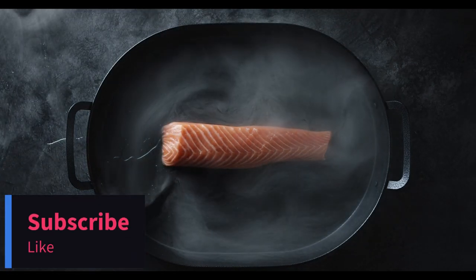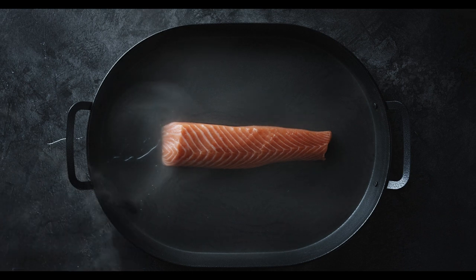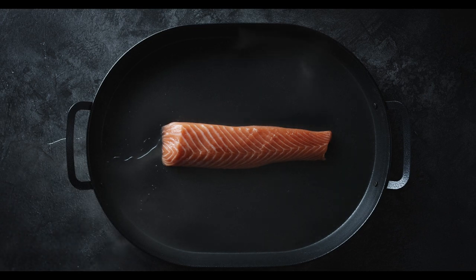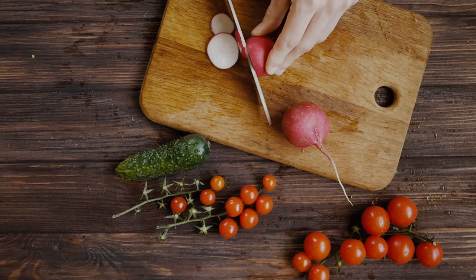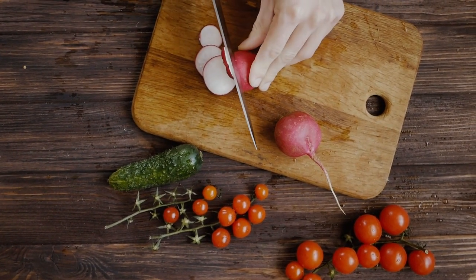Hello, Tech Enthusiasts! Welcome back to our channel. Today, we've got some groundbreaking news to share with you. Get ready to dive into the future of sustainable seafood as we discuss the world's first 3D printed vegan salmon hitting supermarket shelves. It's a game-changer, and you won't want to miss this.